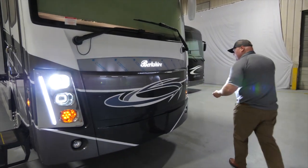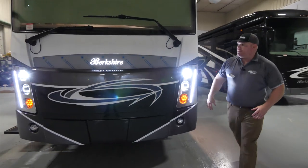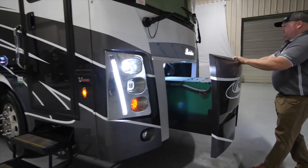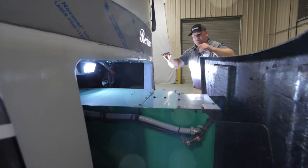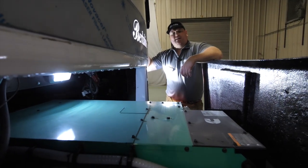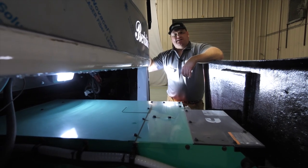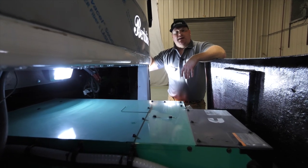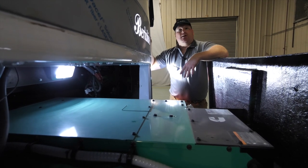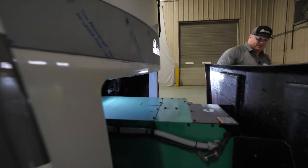Let me show you where the generator is. Pulling the generator release — the generator on a diesel pusher is located in the front of the coach. On this 40C you're going to find a Cummins Onan diesel 10,000-watt generator. We use a 10,000-watt generator because we run three ACs on this coach. We want a fully self-contained unit — meaning if I'm out boondocking, this generator will power everything on the coach.